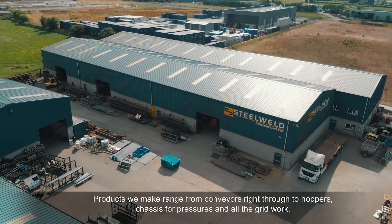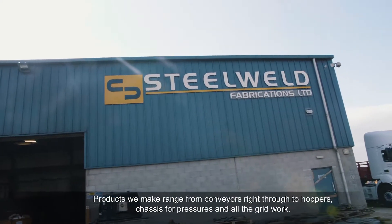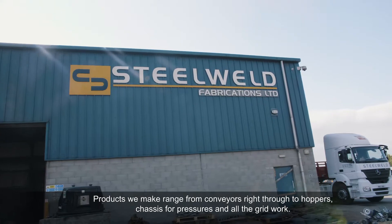The products we make are from conveyors, right through to hoppers, chassis for crushers and all the great work.